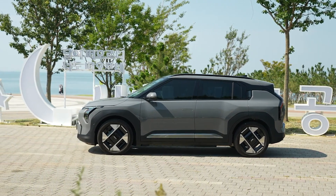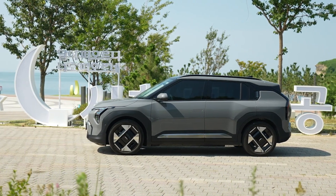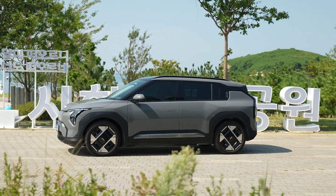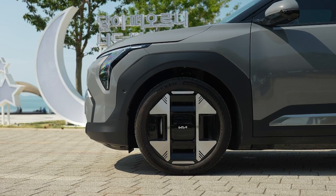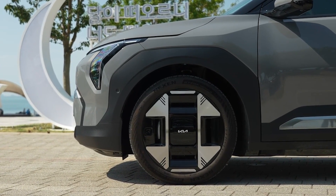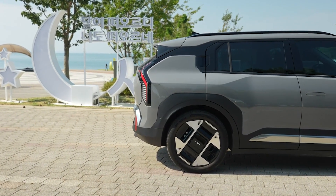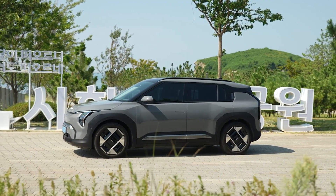Moving round to the side, we get a chunky design with boxy proportions and boxy black cladded wheel arches. We also get some shiny lower skirts and boxy style wheel designs. The creases are quite sharp to help with the boxy look, and we also get flush door handles and a hidden rear door handle just like the Renault Clio has. The overall proportions make the car look smaller than it actually is, helping it look youthful.